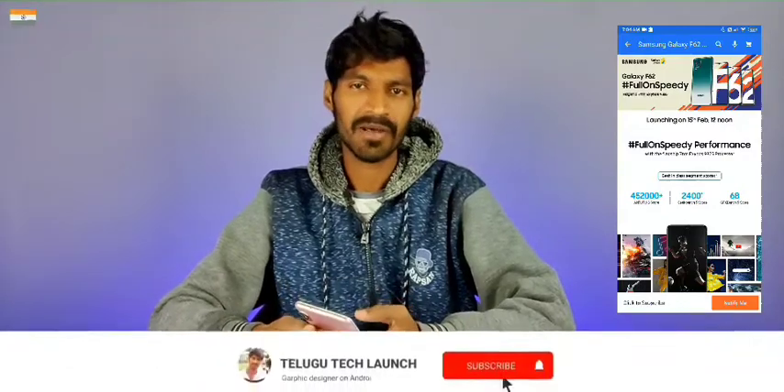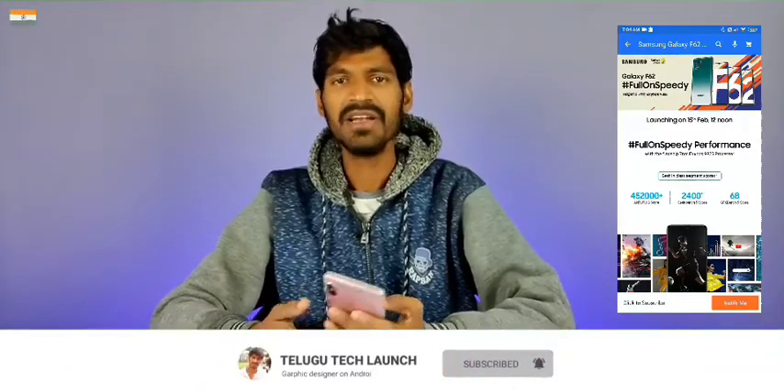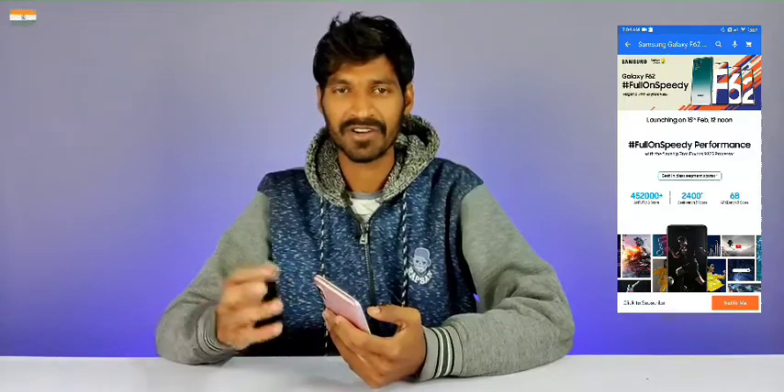The final launch day is going to be February 15th. I can't wait to see it — it's a great mobile. For the final price, it is around ₹25,000, which makes it a good mobile for that price point.